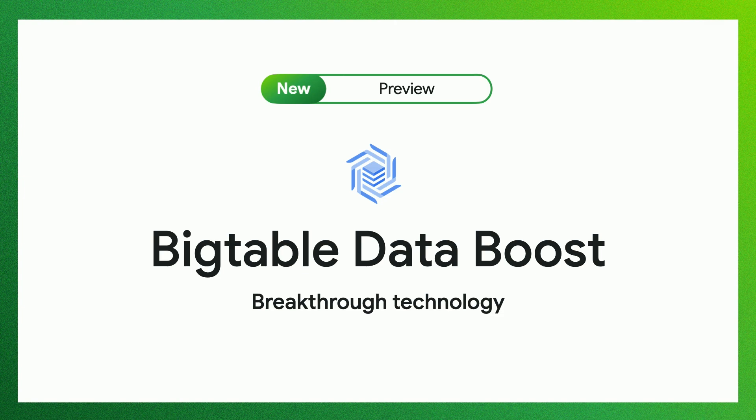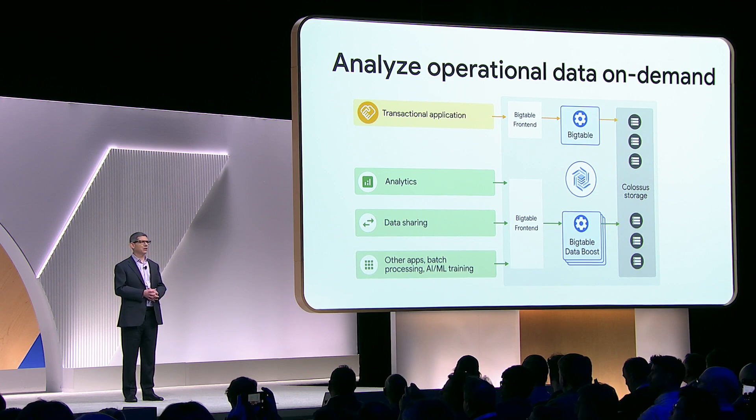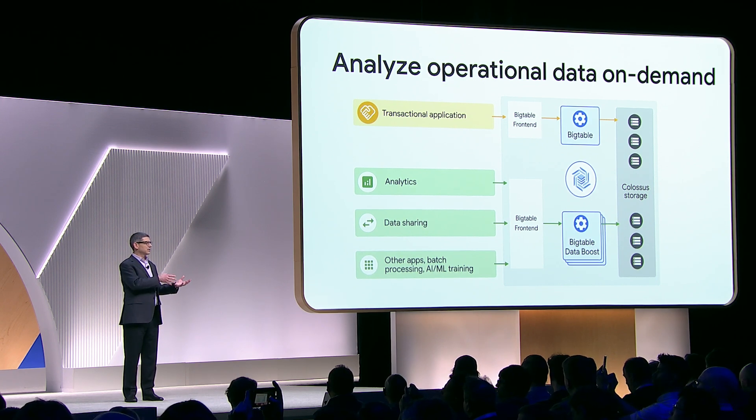Today, we're excited to announce Bigtable Data Boost — a breakthrough technology that delivers high-performance, workload-isolated, on-demand processing of transactional data. You can now execute analytical queries, ETL jobs, and train machine learning models directly on your transactional data.